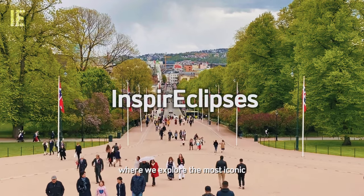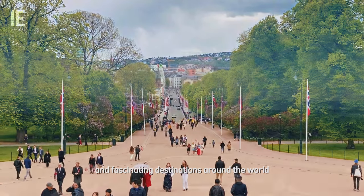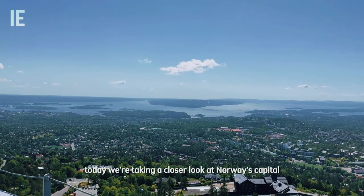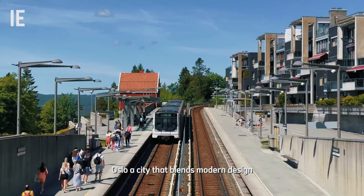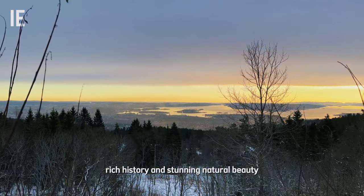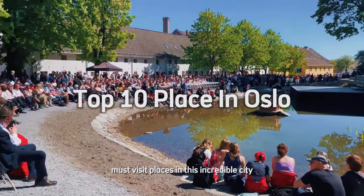Welcome to Inspire Eclipses, where we explore the most iconic and fascinating destinations around the world. Today, we're taking a closer look at Norway's capital, Oslo, a city that blends modern design, rich history, and stunning natural beauty. Here are the top 10 must-visit places in this incredible city.